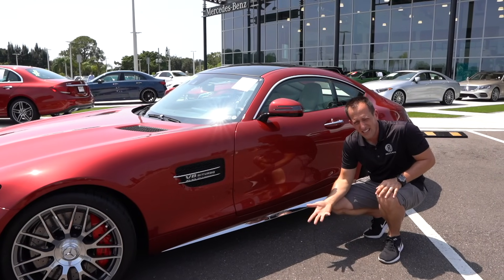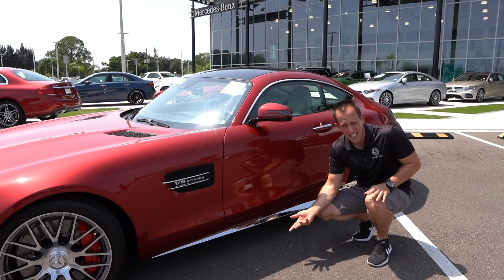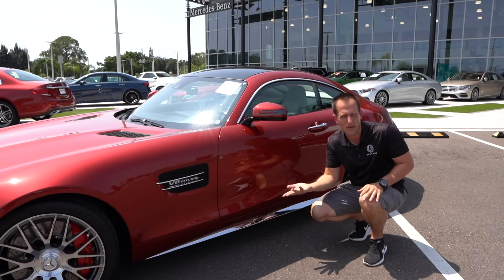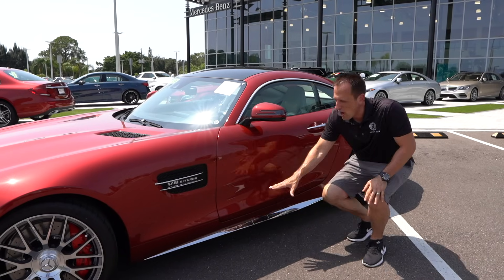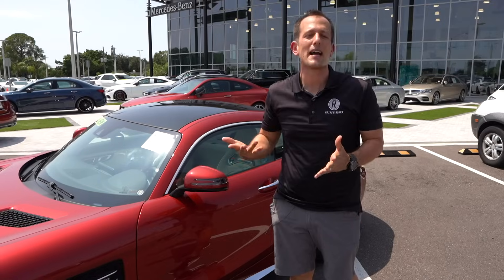I'm not sure I'm loving the GTC's chrome side sill extension. If this is going to go up against the Porsche 911 GTS, I would like to see it be carbon fiber — but then that's going to put it near the GTR territory. It works, it's just not my cup of tea.